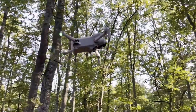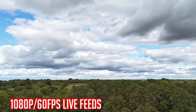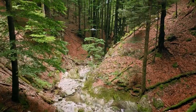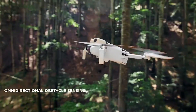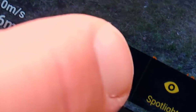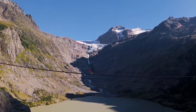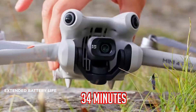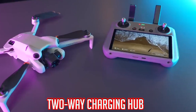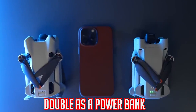The DJI Mini 4 Pro doesn't just stop at visuals. It boasts DJI's O4 video transmission, giving you clear 1080p 60fps live feeds from up to 20 kilometers away. Worried about obstacles? It's got omnidirectional obstacle sensing, which means it can spot and avoid things coming from any direction. With ActiveTrack 360 degrees, it can follow and track multiple subjects in various ways. Battery life options include up to 34 minutes on the standard and up to 45 minutes on the Plus version. There's also a two-way charging hub that can juice up your remote controller and three batteries in sequence, and it can even double as a power bank.